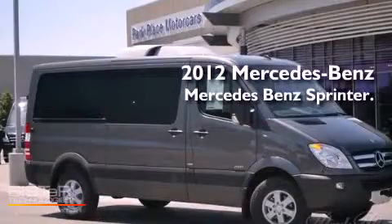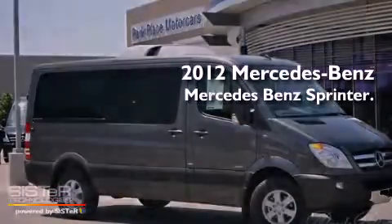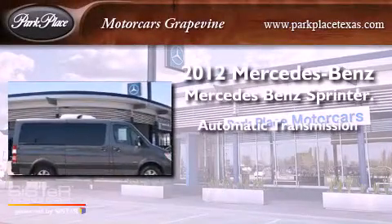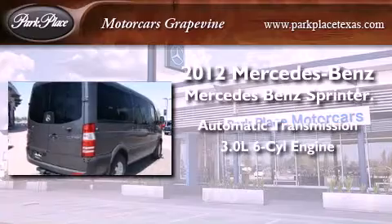This is a brand-new 2012 Mercedes-Benz Sprinter. This van has an automatic transmission and a 3.0-liter V6.